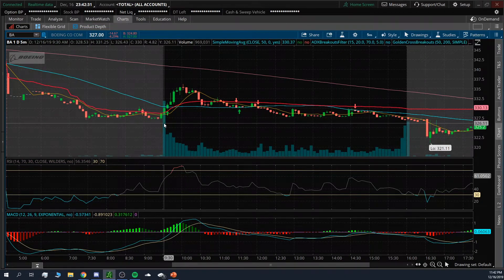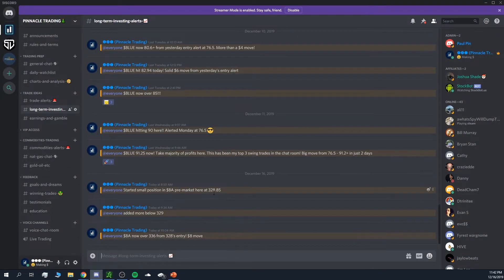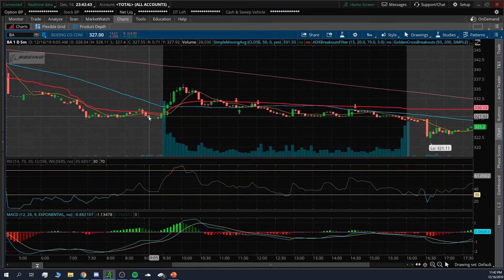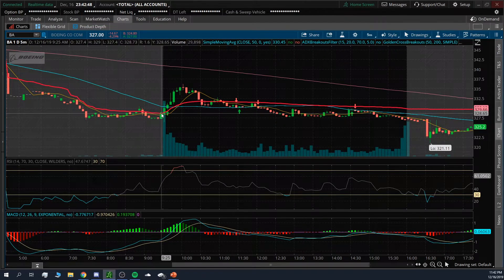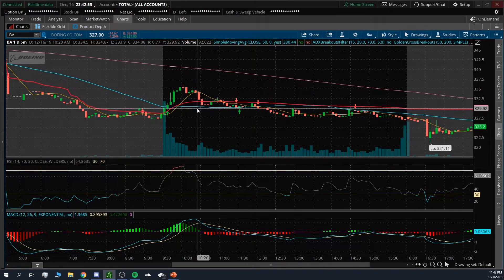I alerted the entry at about 328.85, and I actually entered pre-market at 328.85, then added more right below 329, and it ran up from there. So how did I find this trade? How did I know it was going to go up once the market opened? I'll go over that, break it down step by step, and show you how easy it can be to find these types of trades.